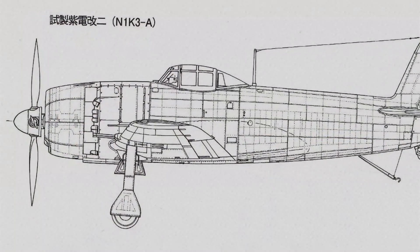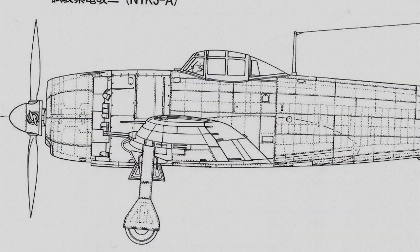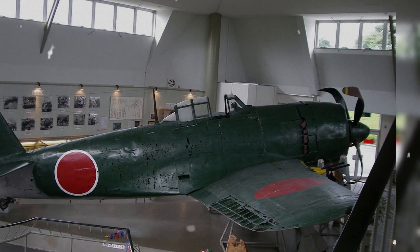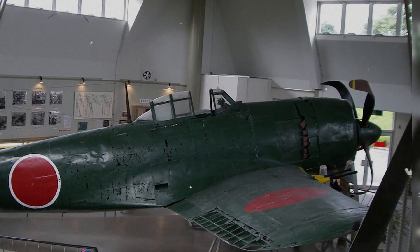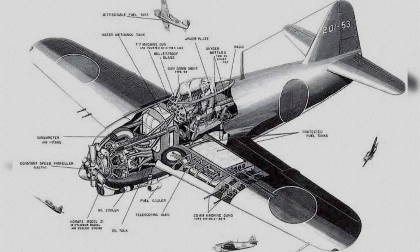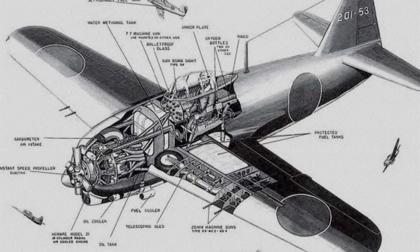Especially down low over Taiwan, the Philippines, Okinawa, and the Home Islands. But the type's Homare engine suffered reliability issues and altitude performance limits that proved deadly against high-flying B-29 Superfortresses, and production struggles meant too few reached the front to change the war's arc.